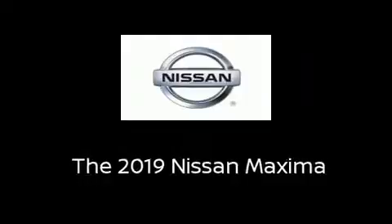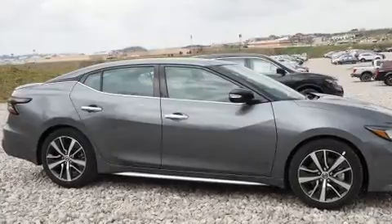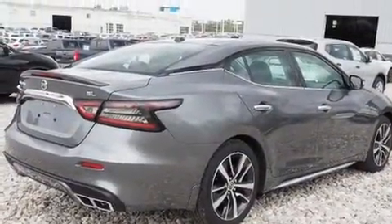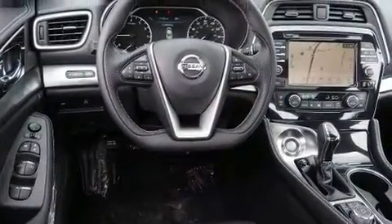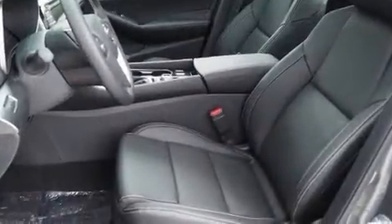You can expect a lot from the 2019 Nissan Maxima. This four-door, five-passenger sedan offers the latest in technological innovation and style. Under the hood you'll find a six-cylinder engine with more than 300 horsepower, and for added security, dynamic stability control supplements the drivetrain.